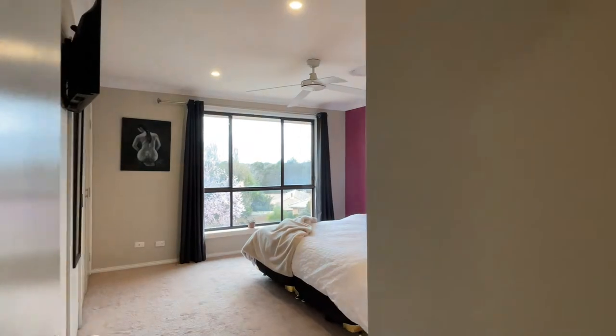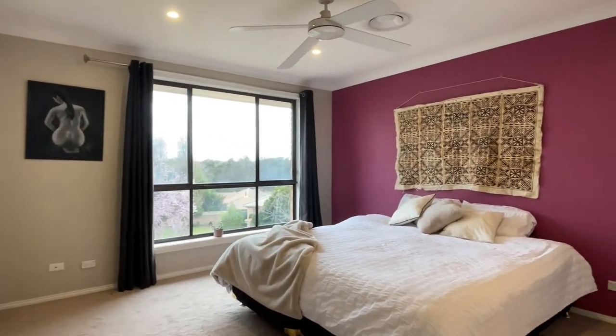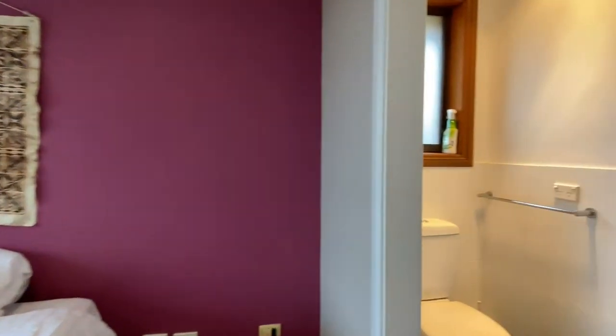This is the main bedroom — equally as generous. Built-ins on our left, three-quarter windows and an ensuite there as well.